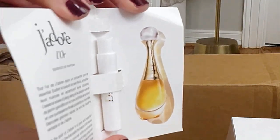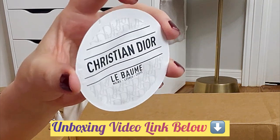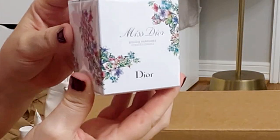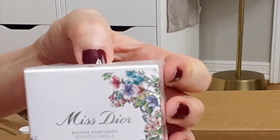I heard the new scent is very sweet so I need to try it. There's a sample of the hand cream — I have an unboxing video for this one too. What I actually bought was the scented candle, because I didn't buy the previous one last year.